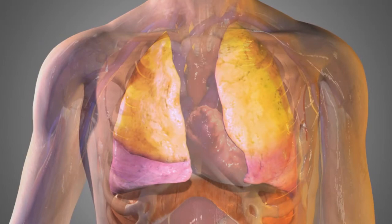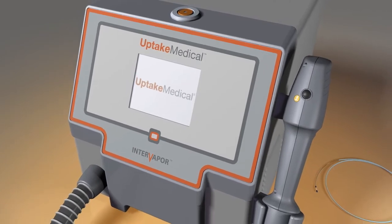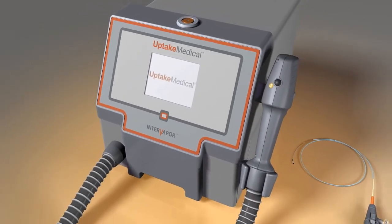InterVapor is the only personalized endoscopic lung volume reduction procedure that uses the body's natural healing process without leaving foreign materials behind.